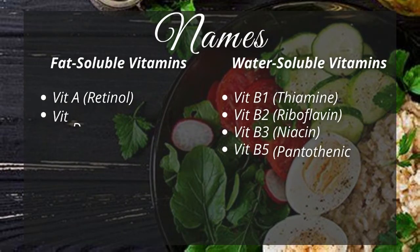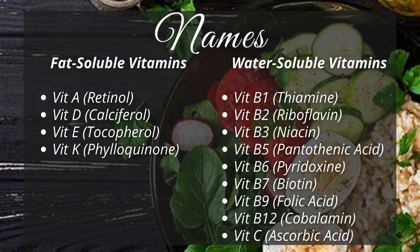Let's see the names of the 13 vitamins. Vitamin A is called retinol. Vitamin D is called calciferol. Vitamin E is called tocopherol. Vitamin K is called phylloquinone.